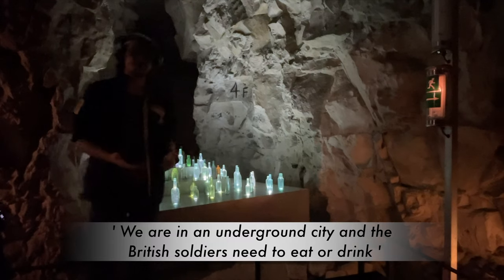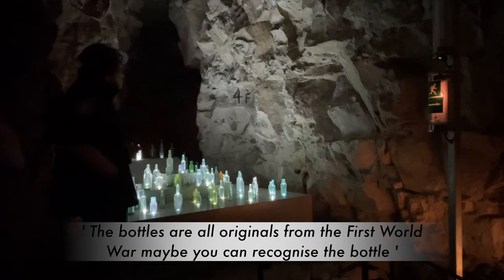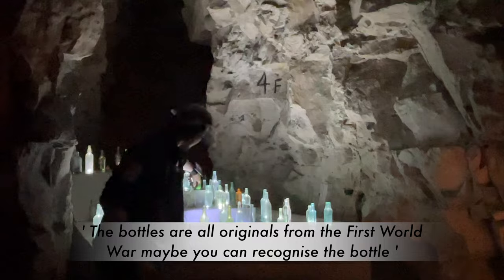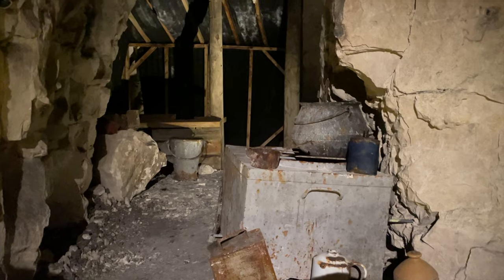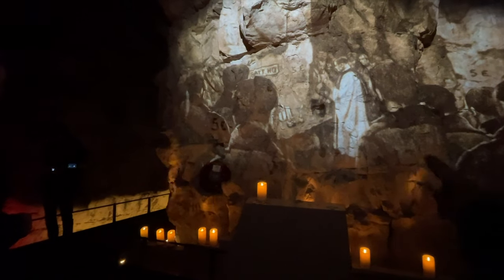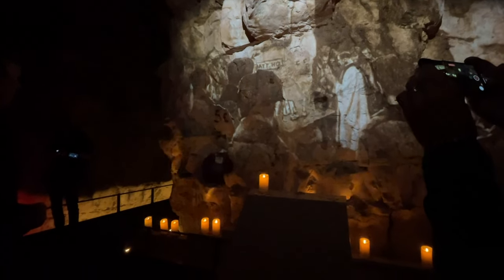In this underground city, British soldiers needed to eat and drink — the bottles here are original, dated from the First World War. You can even recognize a Perrier bottle and HP sauce. Eventually you're led to the spot where they broke out of the tunnels into the German lines, and unfortunately many, many of them died as they exited — in yet another brutal battle.